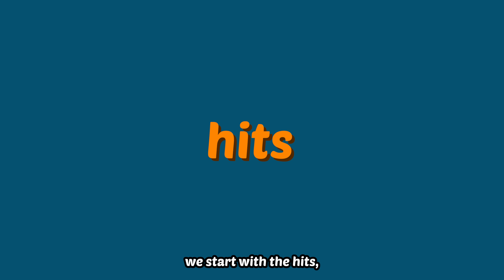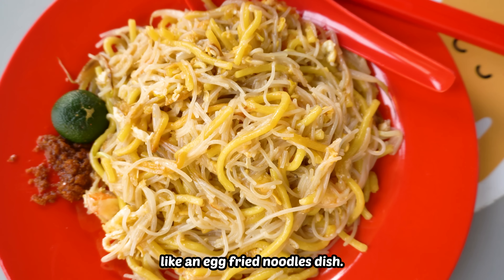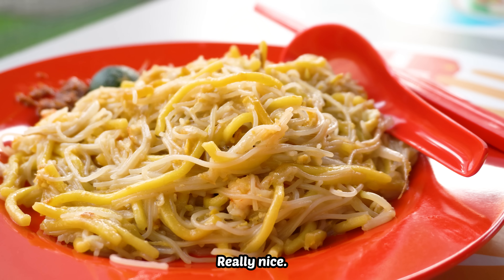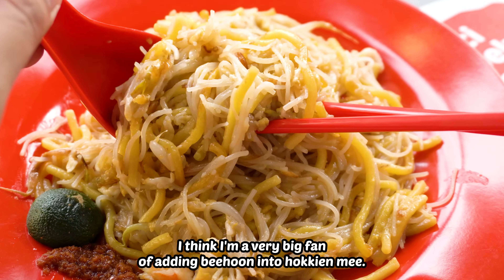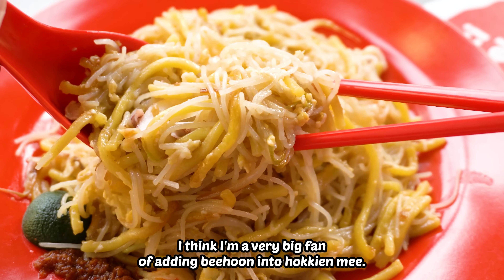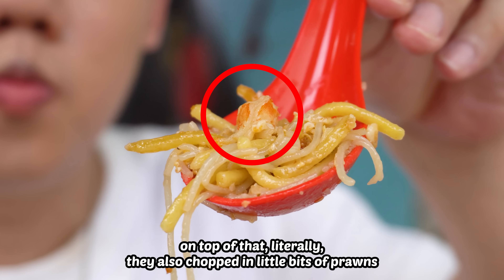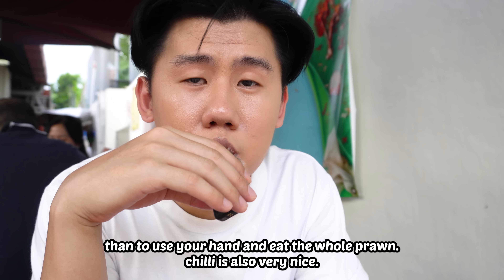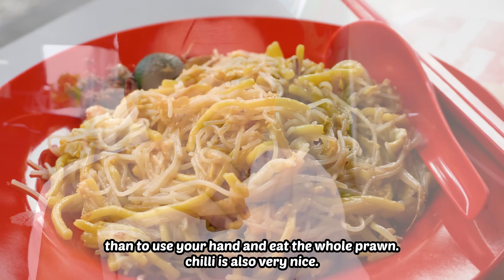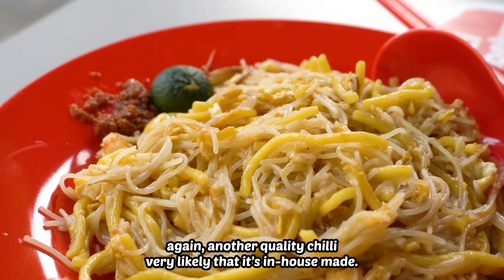We start with the hits. Very strong egg flavour — it almost reminds me of an egg fried noodles dish. Really nice. And the second hit is that it's texturally very enjoyable. I think I'm a big fan of adding bihun into Hokkien Mee. On top of that, literally, they also chop in little bits of prawns, which I think is a way more practical way to eat prawn than to use your hands. The chili is also very nice — another quality chili, very likely in-house made.